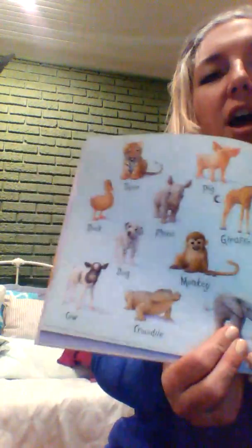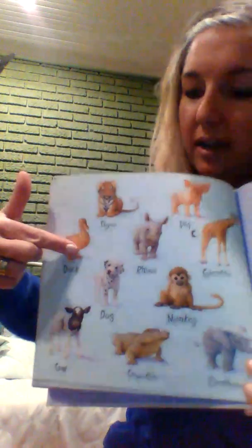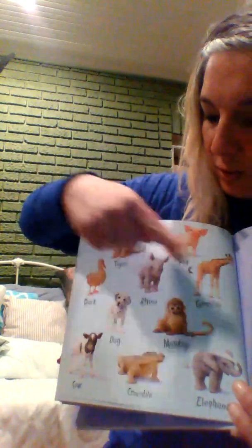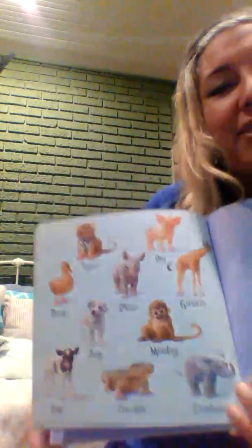Do the elephant! Oh, look — there they all are: tiger, duck, pig, rhino, giraffe, dog, monkey, cow, crocodile, and the elephant.